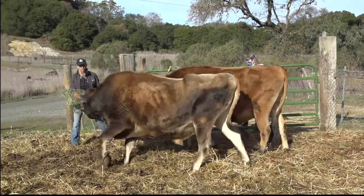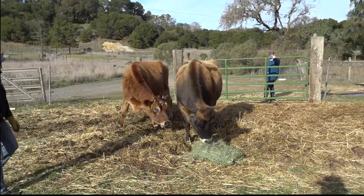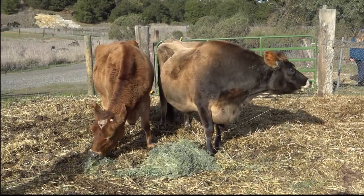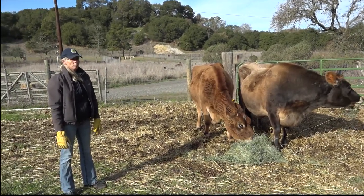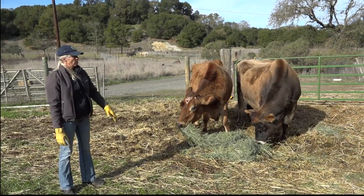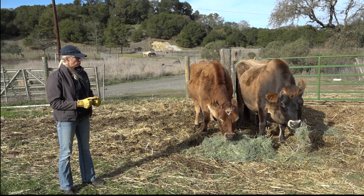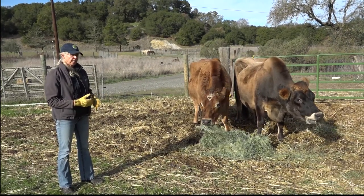A great way to figure out how cattle are feeling is to throw them some hay. They're often going to be hungry, and this is a good indication that these guys are feeling well — they're bright, they're eating vigorously, they came right up to the food. In many cases, you will have hay left on site on a ranch to feed the animals, and you want to feed them something they're used to eating. If there is no feed on site, that's a good reason to call the rancher and ask them what they normally feed and try to get that to them.